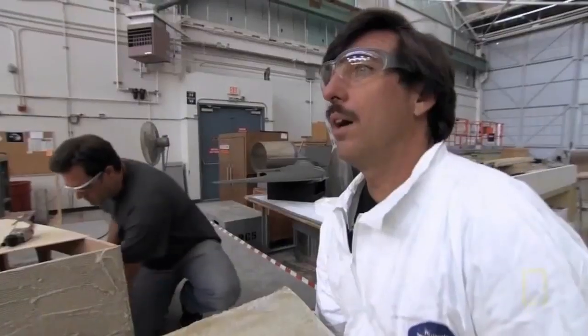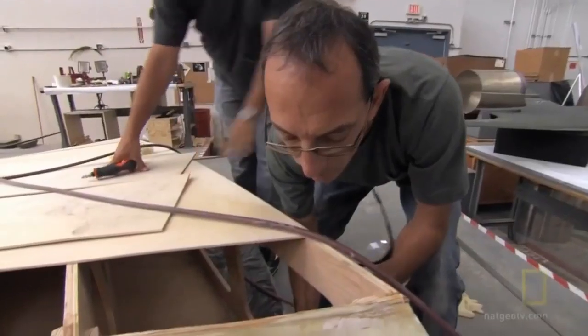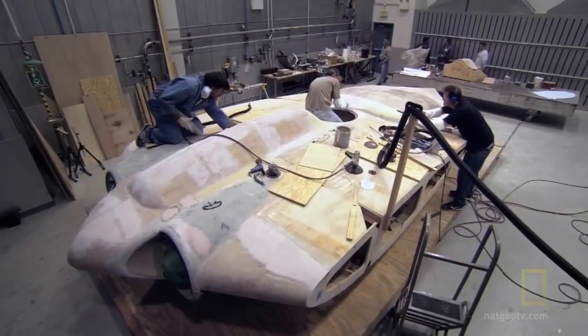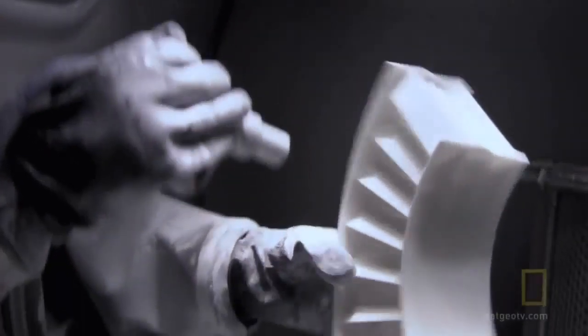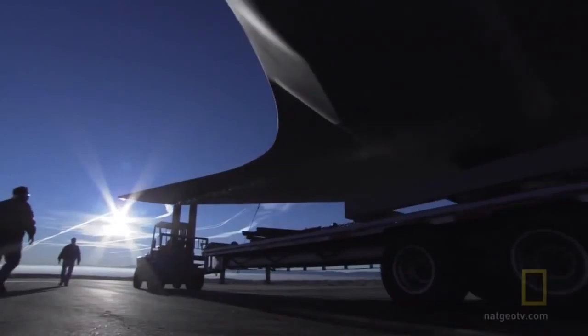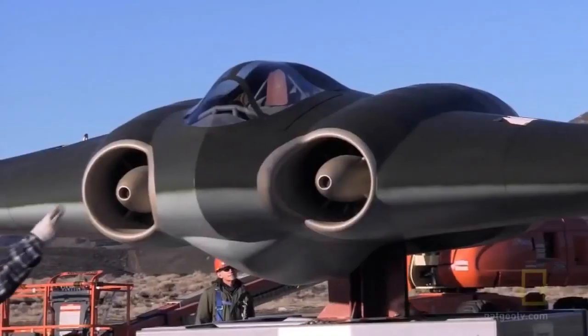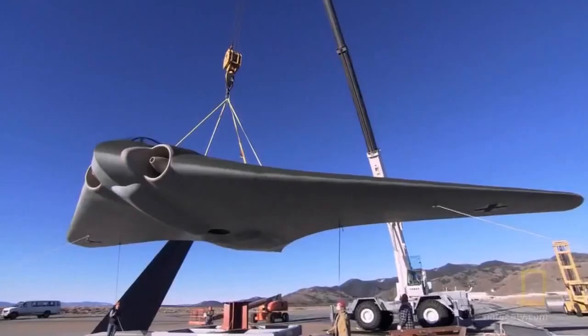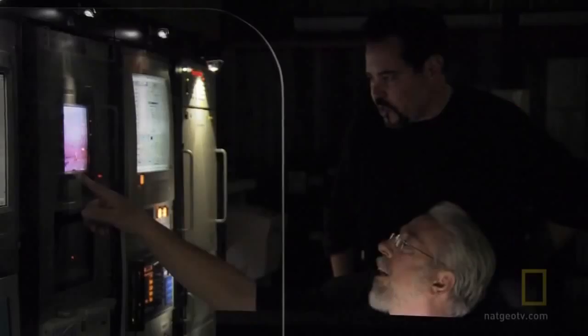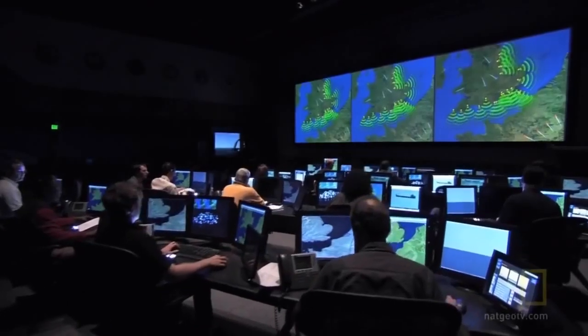More than 60 years after it took to the skies, an elite team of aeronautical engineers and stealth experts reconstruct one of the Third Reich's most incredible secrets. We've never moved a German stealth fighter before. They'll put the Nazi flying wing to the test to unlock the mystery of Hitler's stealth fighter.